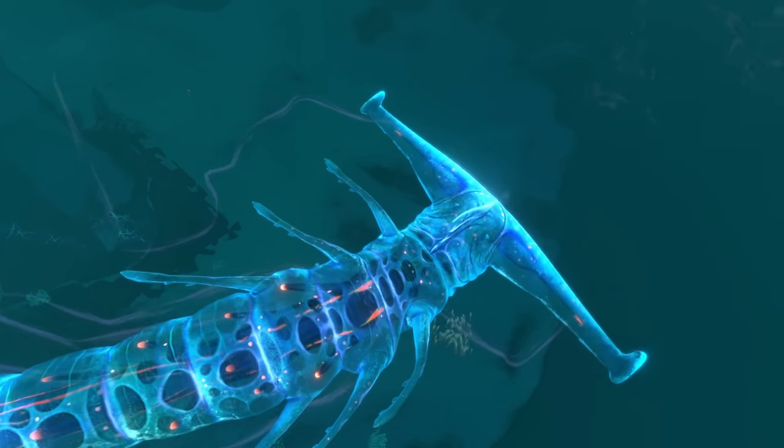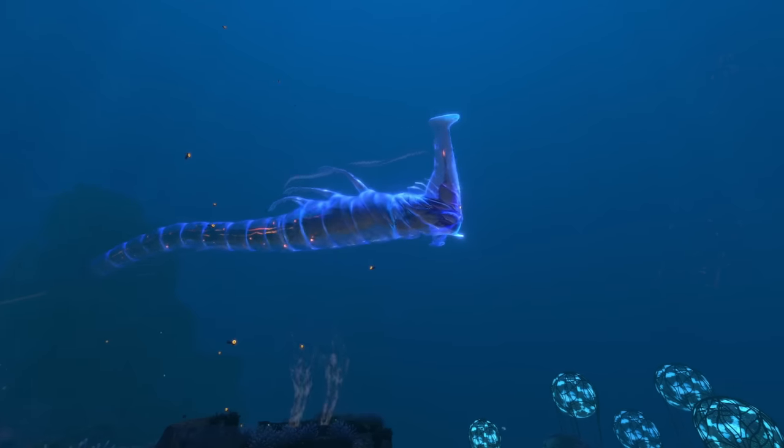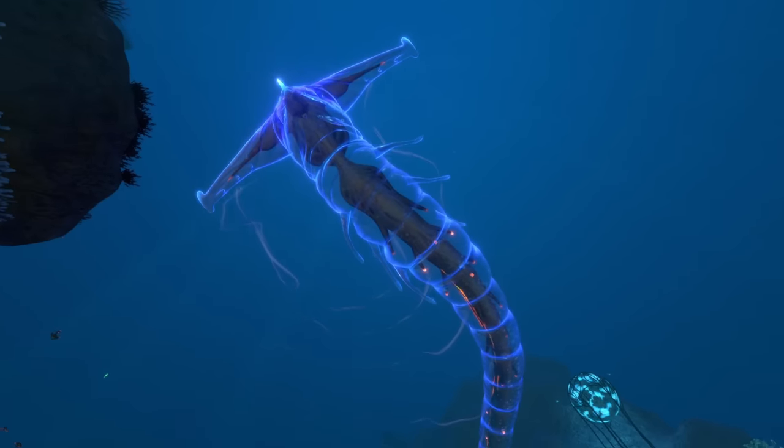Ghost leviathans are Subnautica's ultimate paranormal companion. Just like that demon living under your bed, ghost leviathans will follow you to the end of the world, hiding in all the dark spots that are just out of sight, but never quite out of mind.